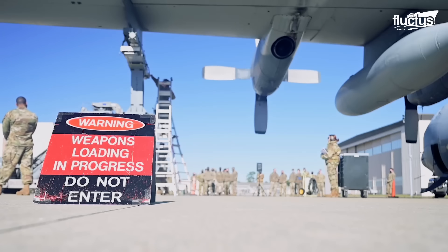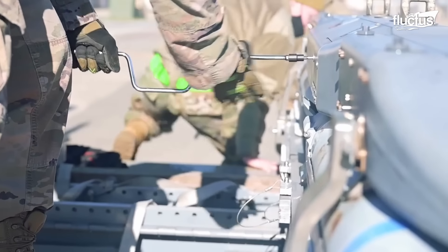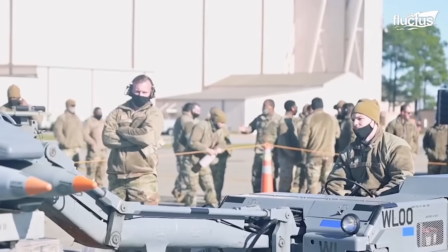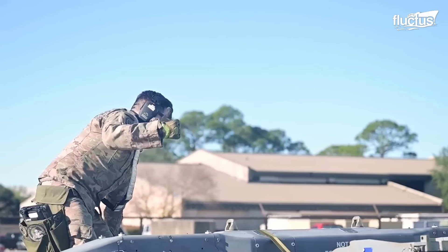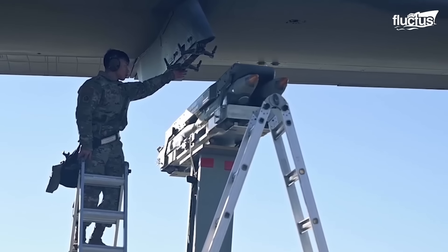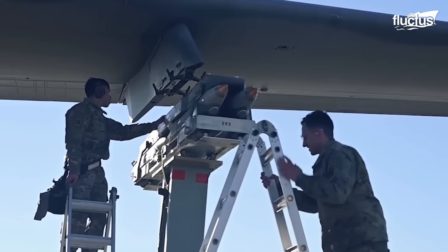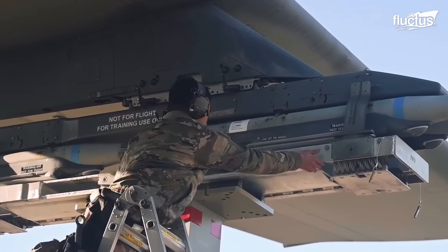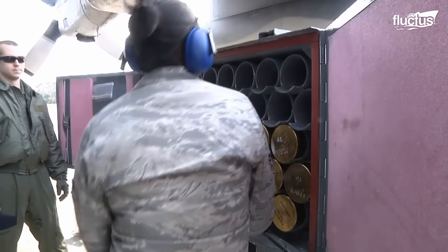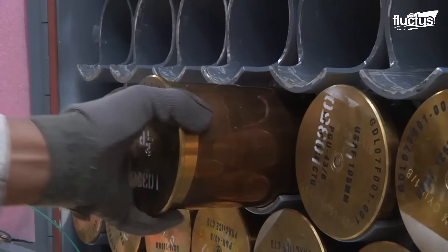Weapons load crews are responsible for loading and maintaining the weapon systems of any aircraft. This means loading and unloading bombs, missiles, ammunition for guns, and any other types of ordnance the aircraft may carry. Because the AC-130 carries so many different weapons, this is often a very lengthy process.